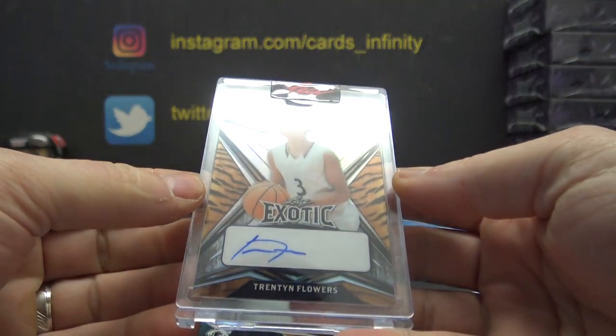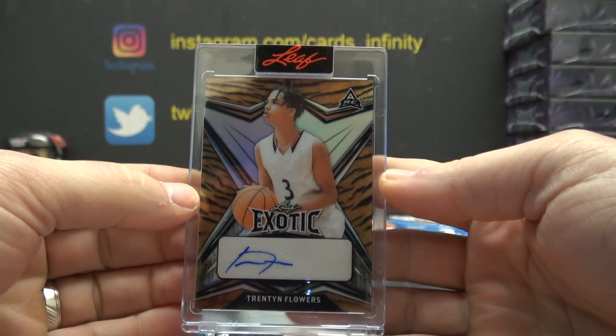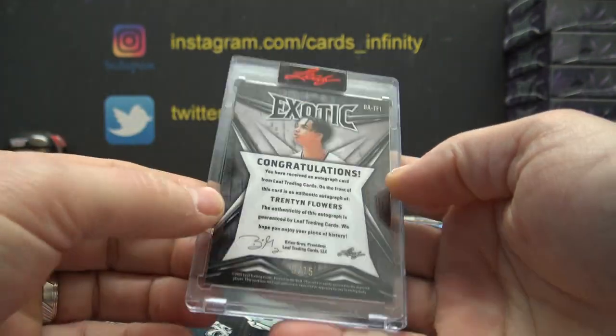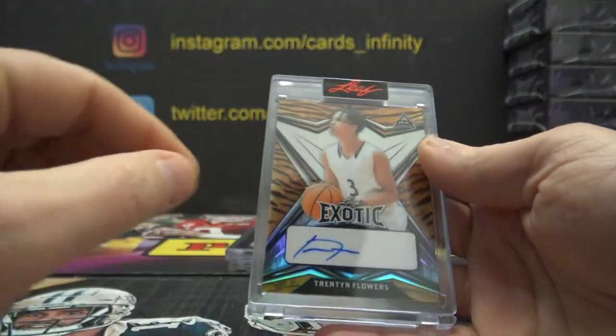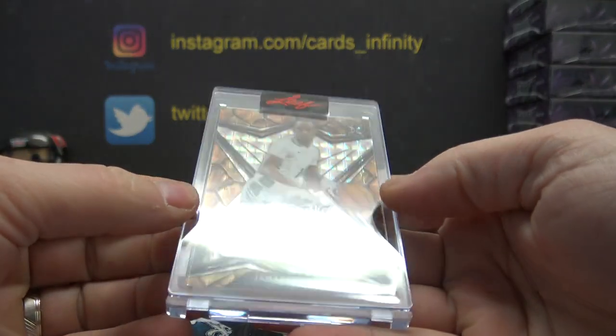Let's see if we get something other than snakeskin. Let's go with Trenton Flowers — the thick version. That one is nine of 15. Tiger stripes.